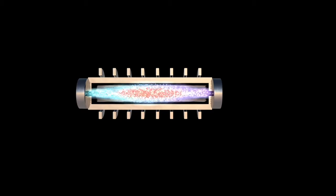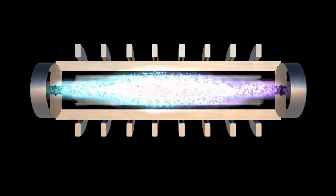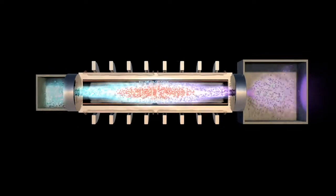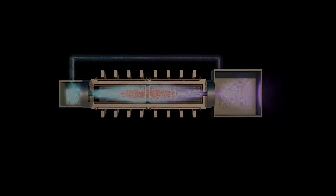The plasma ions get pumped up with increasing energy cycles until the ions become hot enough to fuse. Heat from the fusion reaction is converted into electricity, and the cool plasma is recycled, creating a closed-loop power plant.